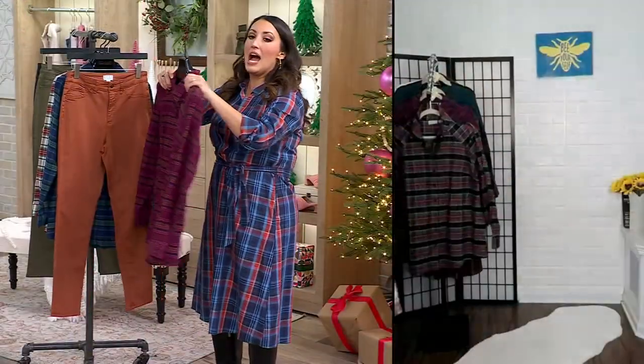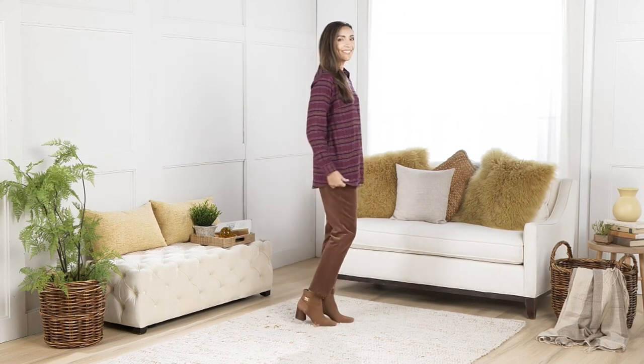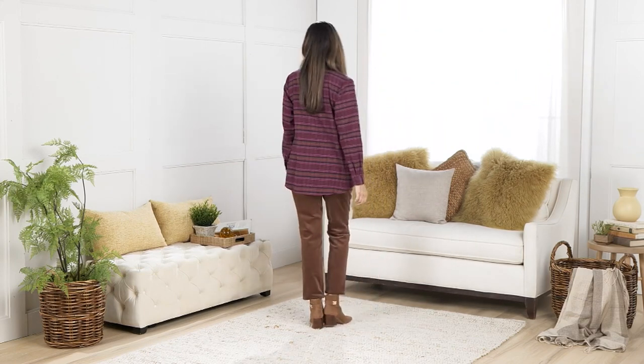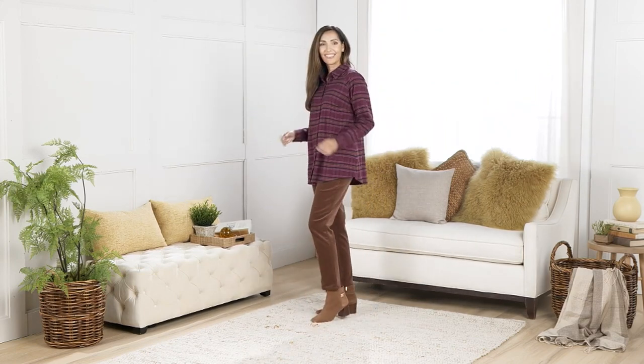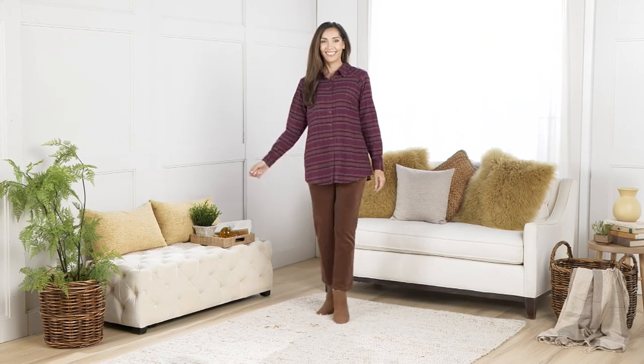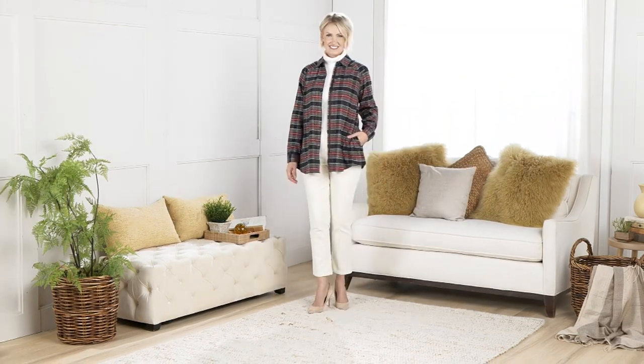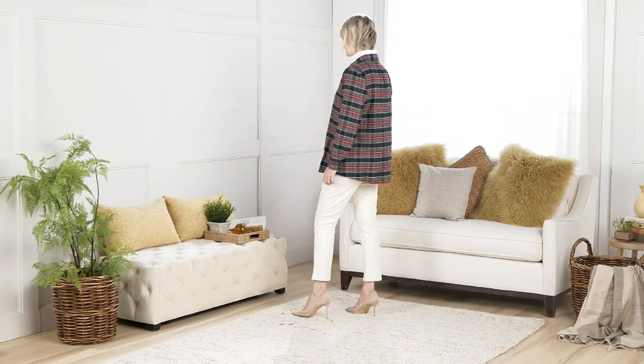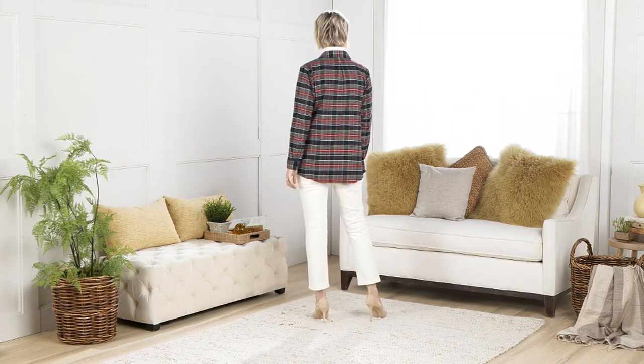I want to tell you right now, this brushed flannel is so, so soft. It feels incredible under my hands. And I love all those details Bitsy was telling us about — the pockets, the swing style that's so flattering on your body, made just to glide over your body, really just flattering your every single curve.